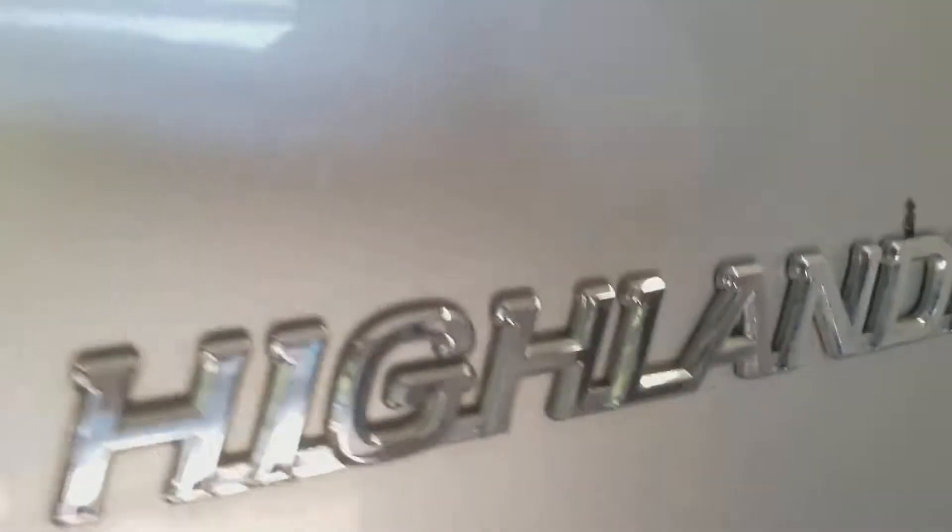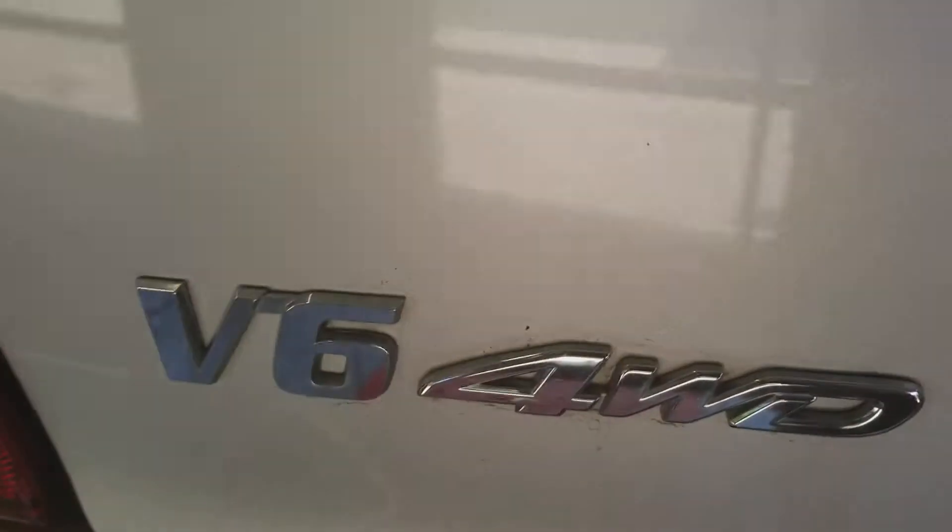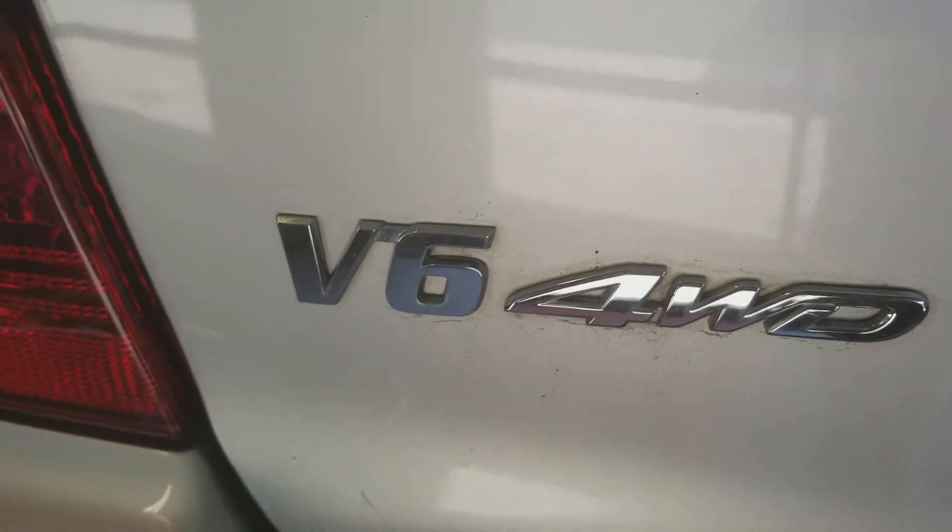Welcome to Gage Car Reviews. Today I'm reviewing this 2007 Toyota Highlander. Here's the side and the back. It has a V6 engine and four-wheel drive. And here's the side again.